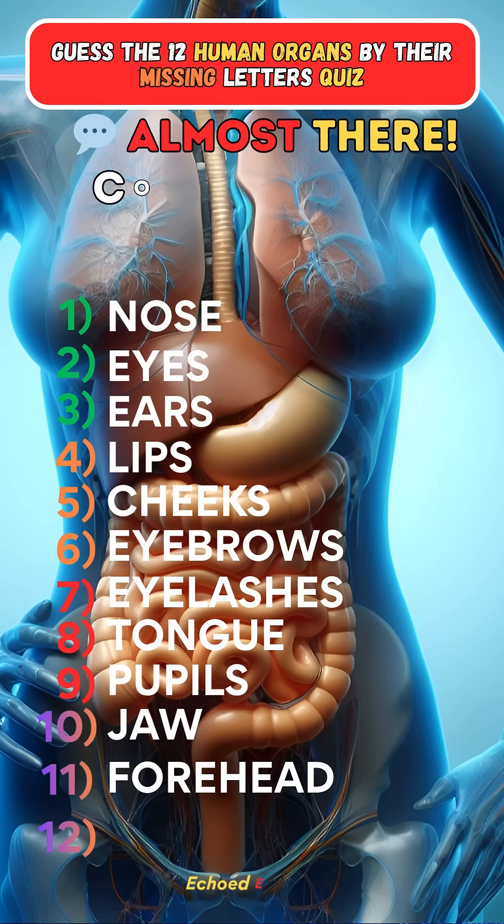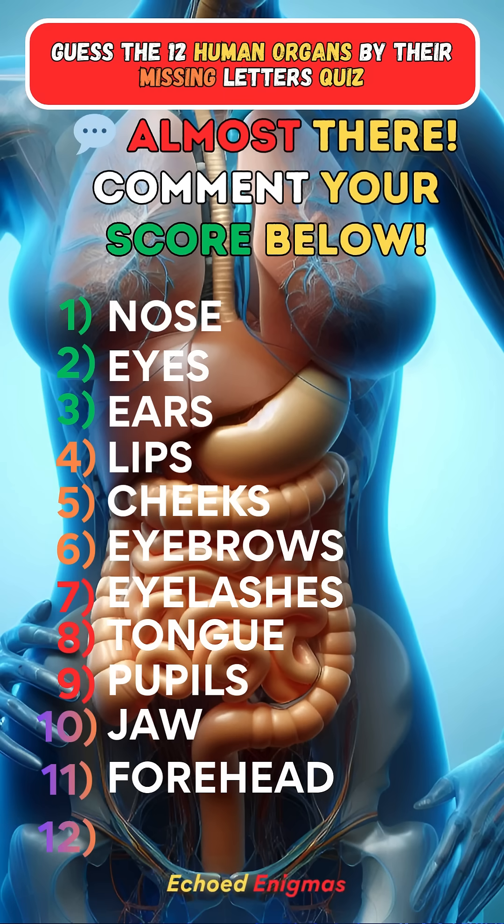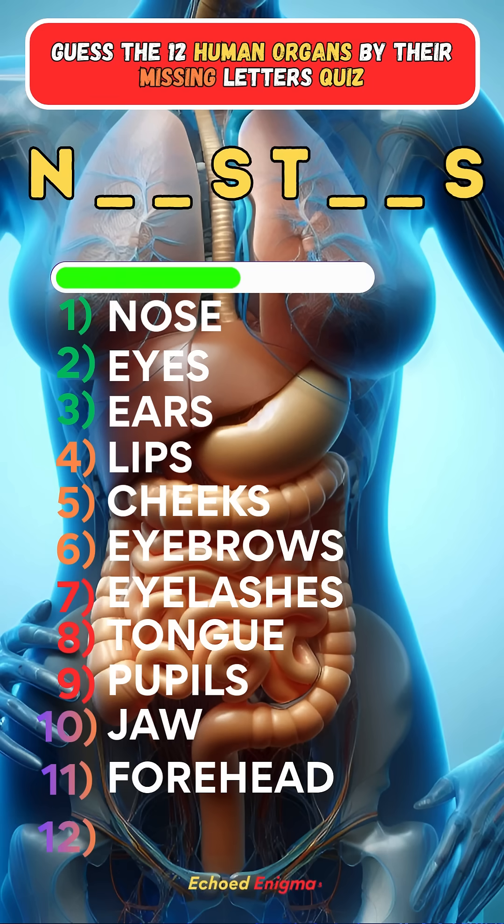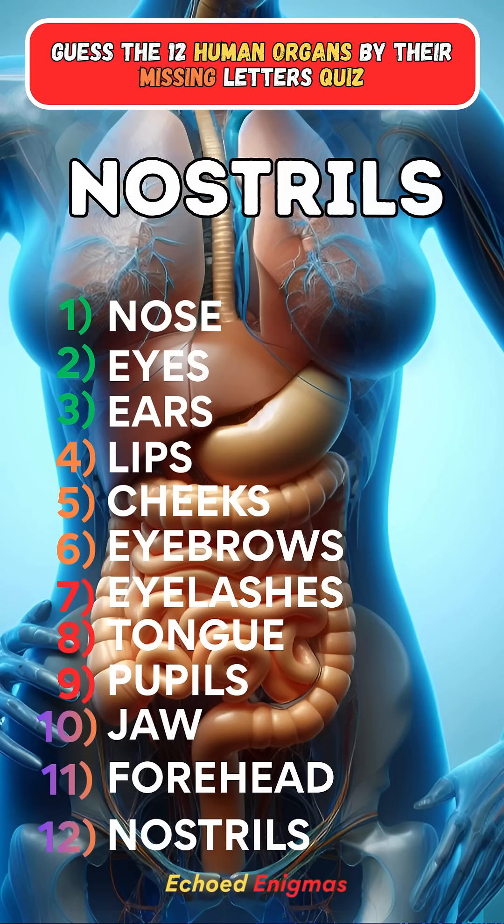Don't forget to drop your score in the comments. Let's see who is really keeping up. Last one: Nostrils.